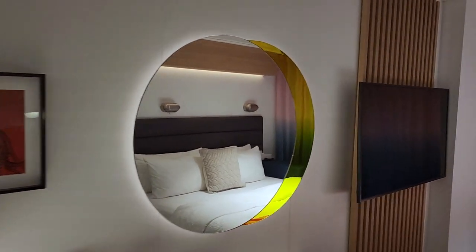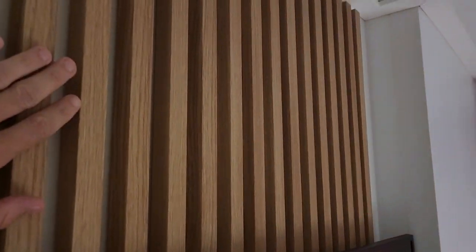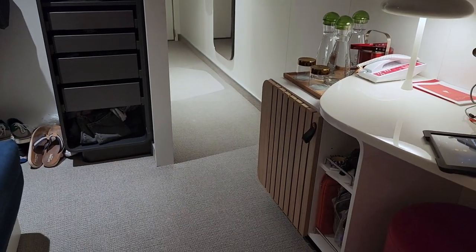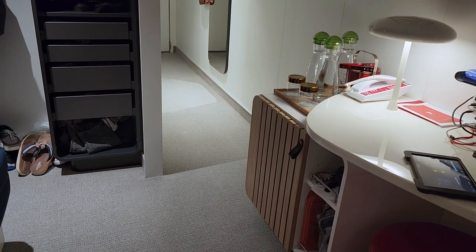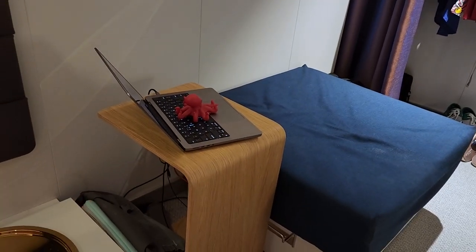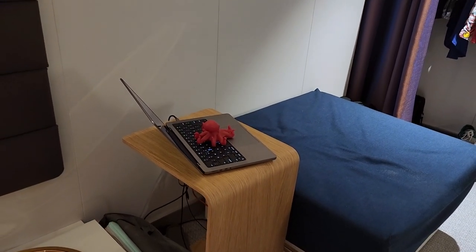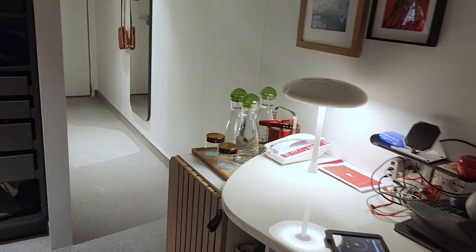Nice accent lighting around the mirror there. Recently, Virgin redid all the rooms — which is wild for a brand new line on brand new ships. They added these wood accents here as well as up where the accent lighting is, and over there on the mini fridge. I like it; it makes things feel a little less cold. You do have this table right here, which is great — it'll slide under the bed if you want to have breakfast in bed, or I use it as a little mini workstation.